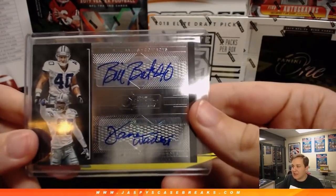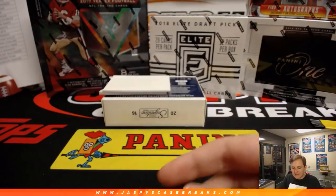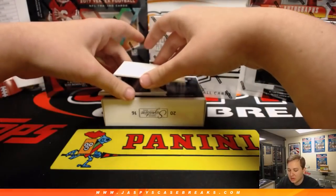As an Eagles fan I don't love it, but it is a nice card — can't hate. Bill Bates, Darren Woodson — the safety combo.